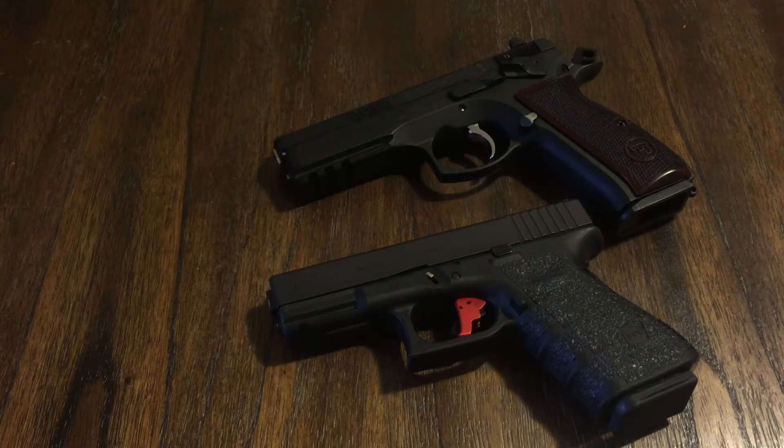Hey guys, welcome back to the channel. Happy Sunday. Do you carry one in the chamber? That's what this video is about.